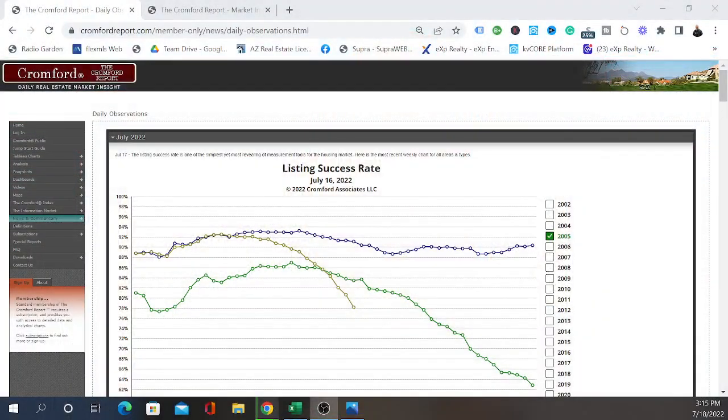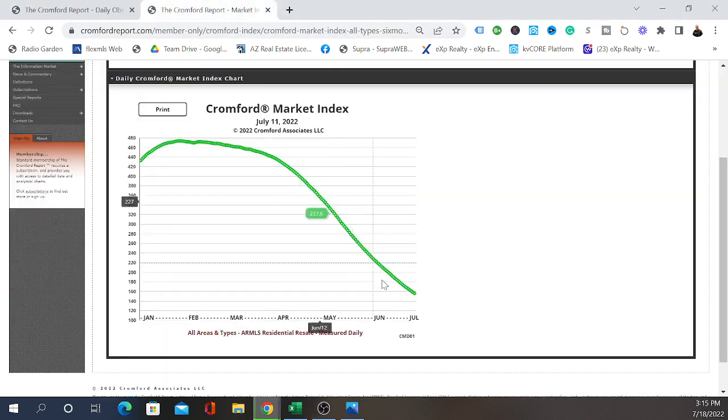One of the things we are seeing is that the listing success rate is not doing very well — only 78%. We used to be rocking about 92 to 94%, which meant just about all of you were getting your contracts accepted. Right now we're seeing the Cromford Market Index plummeting. It's down to 156 as of July, and we have many cities such as Buckeye, Maricopa, and Queen Creek now considered a balanced market, moving quickly towards a buyer's market.